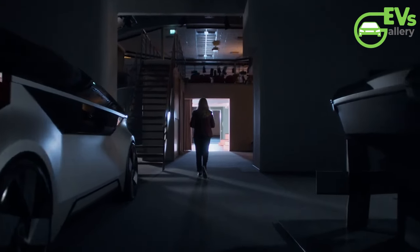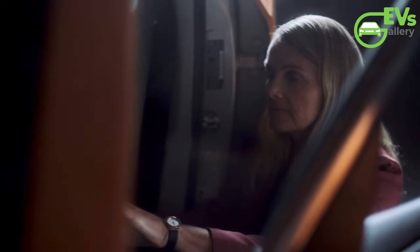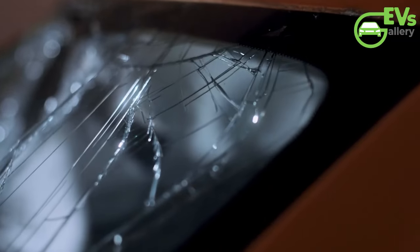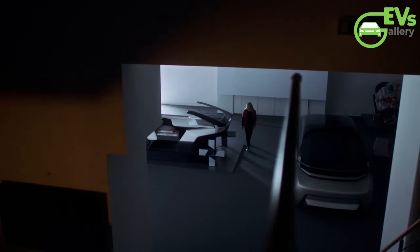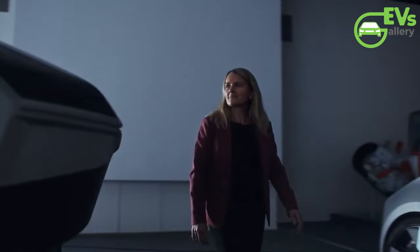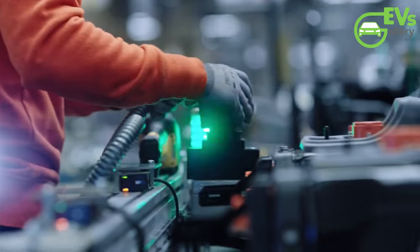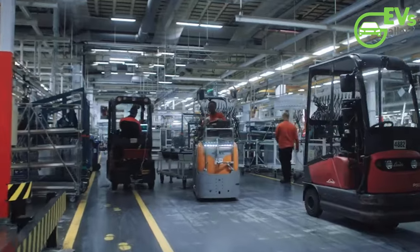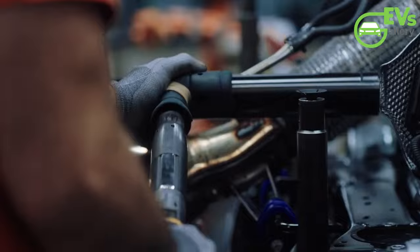Lada Jacobson, senior technical specialist in injury prevention, provides insight into the meticulous design of the EX90, emphasizing how its robust construction and strategic placement of structural elements work in harmony to mitigate the risk of injury to those inside the smaller SUV. Key to the EX90's ability to absorb the forces of the crash is its innovative front structure, which interacts seamlessly with the side structure of the EX30 to dissipate energy and minimize the risk of intrusion into the passenger compartment.